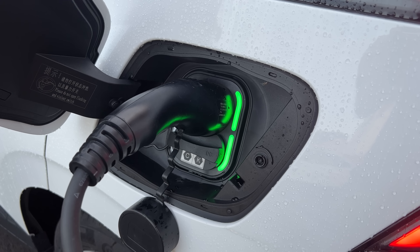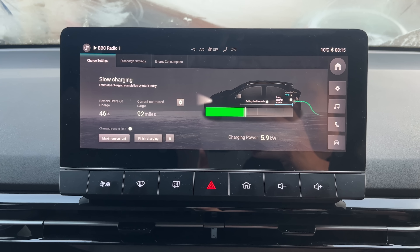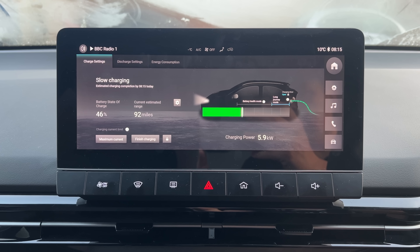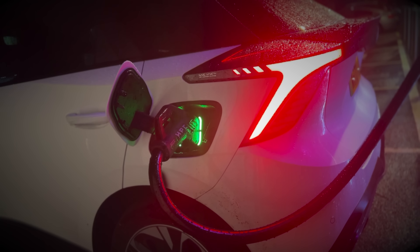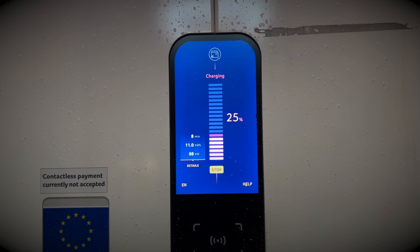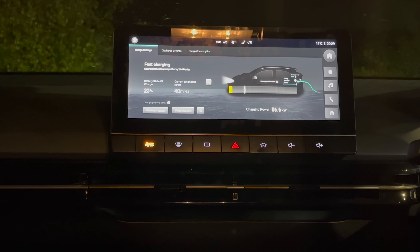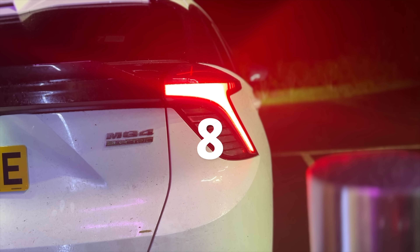Question seven: what's the maximum charge speed on the MG4 standard range and long range? My MG4 is the standard range model, which comes with an onboard charger of 6.4 kilowatts, meaning the maximum speed on an AC charger is 6.4 kilowatts. The maximum DC speed from current literature in Europe is 85 kilowatts, although I have received 88 kilowatts. On the long-range model, the MG4 has an 11 kilowatt onboard AC charger, and DC speeds are advertised at 135 kilowatts, though many owners have reported reaching 140.